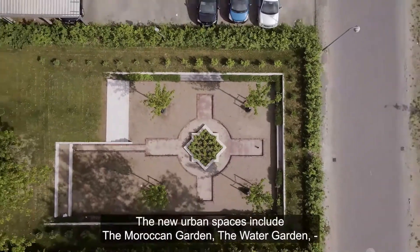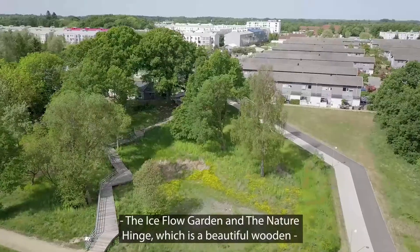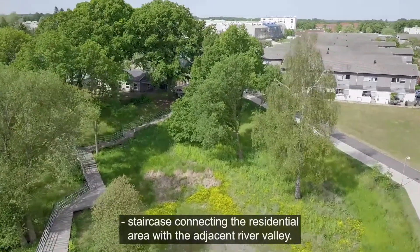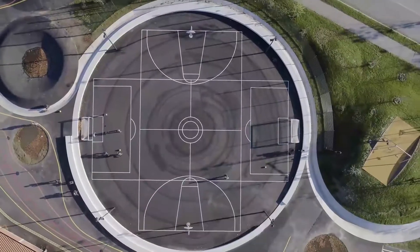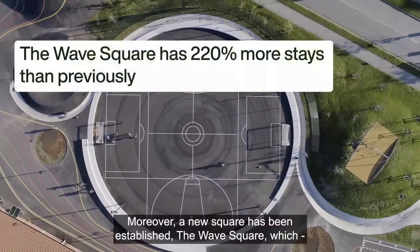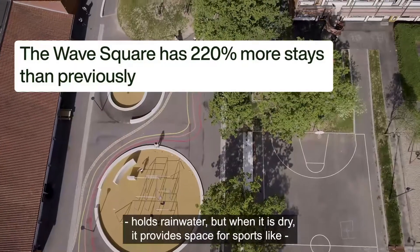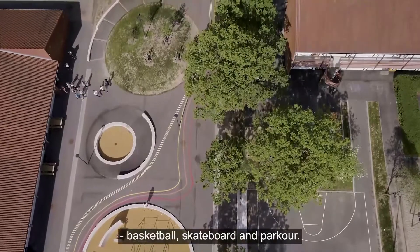The new urban spaces include the Moroccan garden, the water garden, the ice flow garden and the nature hinge, which is a beautiful wooden staircase connecting the residential area with the adjacent river valley. Moreover, a new square has been established — the wave square — which holds rainwater, but when it's dry it provides space for sports like basketball, skateboard and parkour.